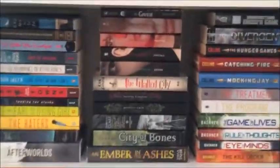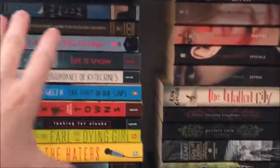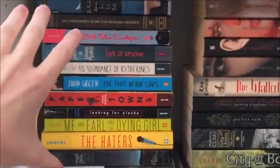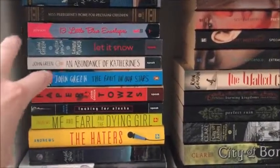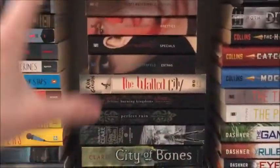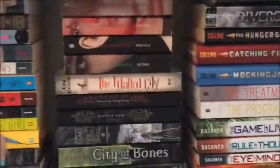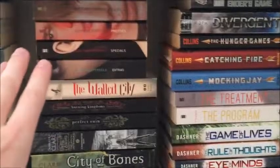The next shelf down has all of my young adult books. This row is all regular fiction young adult — lots of John Green, a couple of Jesse Andrews. Then we've got science fiction, fantasy, and dystopia. I have a lot of that — I may or may not really like that.